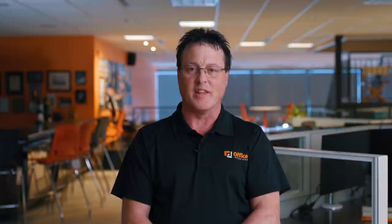The main difference between an inkjet printer and a laser printer is: one, the inkjet printer uses a liquid ink, whereas a laser printer uses a powder toner which gets fused onto the paper.